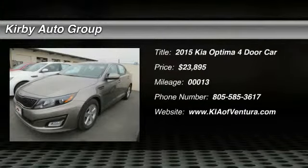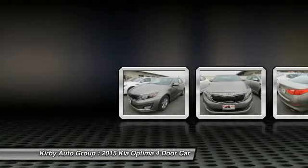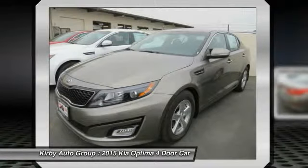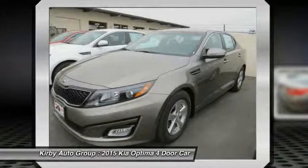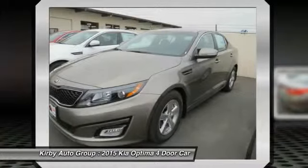The 2015 Optima — the all-new Kia Optima offers a new level of style and performance features from Kia. The Optima also features engine management systems like direct injection and turbocharging, which enhance performance without sacrificing fuel efficiency.